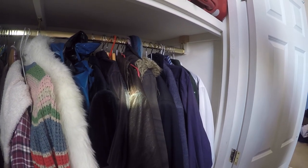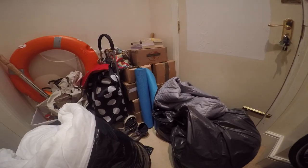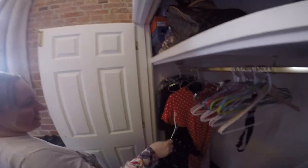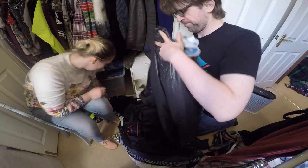One of the biggest factors about planning to move on to a narrowboat is that at some point you've got to deal with the amount of stuff that you've got. We've been doing this over the last couple of years in small stages, and over the last few days we've been trying to sort out our clothes using something called the KonMari method.